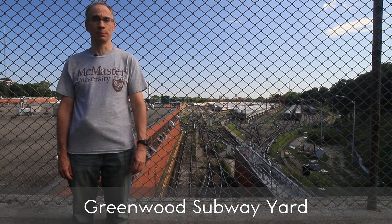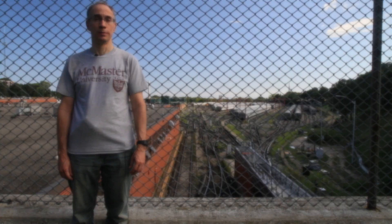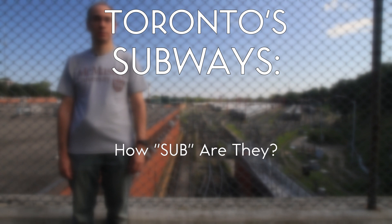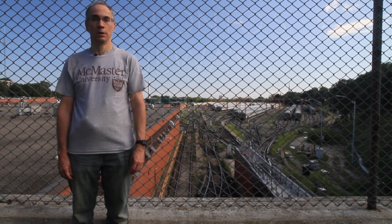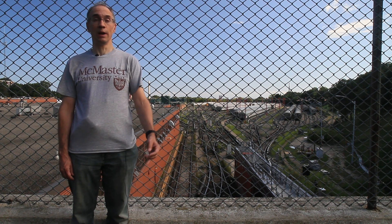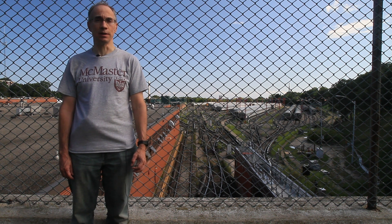The backbone of Toronto's transit system is the subway. But just how much of it is actually sub? Sub means under, beneath, below, subterranean. But like the subway systems in many cities, Toronto's is not entirely underground. So, just how sub is it?